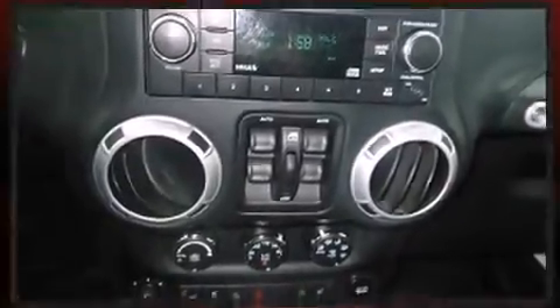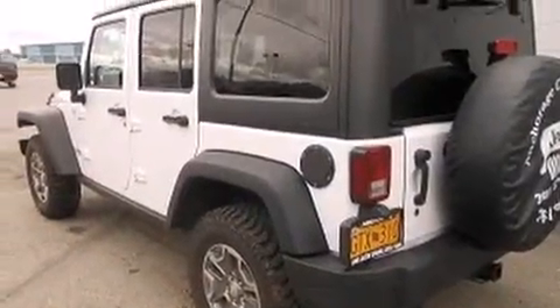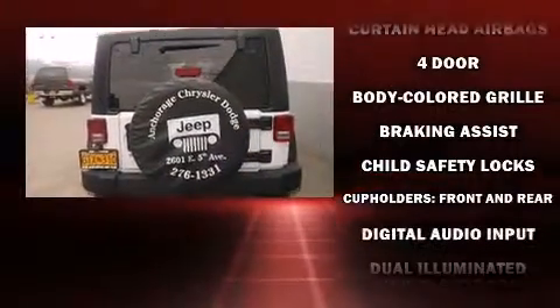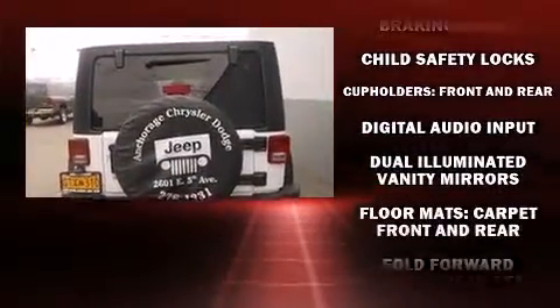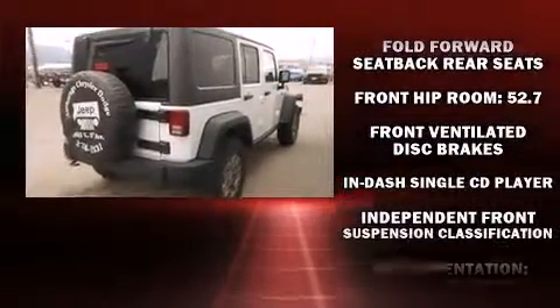Top features include air conditioning, delay-off headlights, one-touch window functionality, variably intermittent wipers, remote keyless entry, and a split-folding rear seat. Jeep ensures the safety and security of its passengers with equipment such as dual front impact airbags and head curtain airbags.